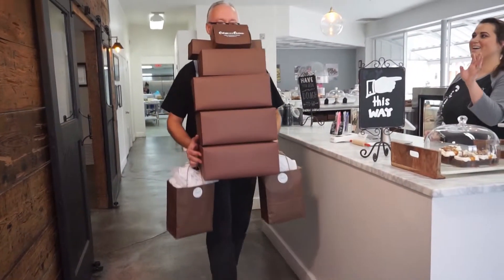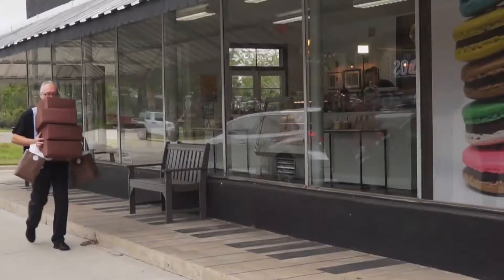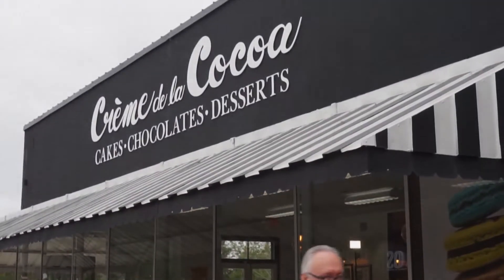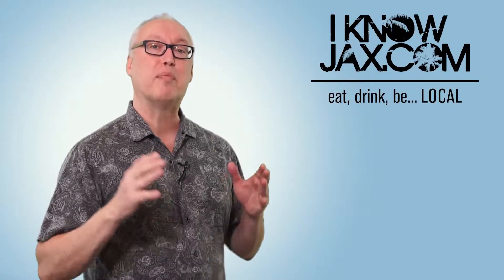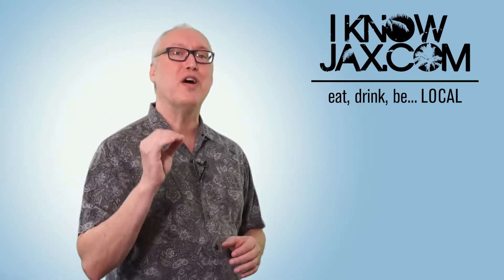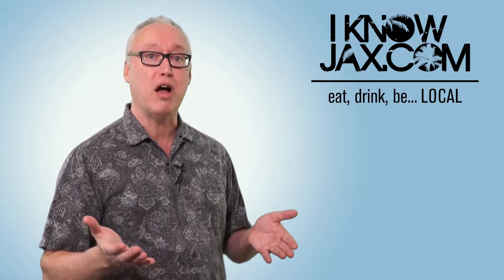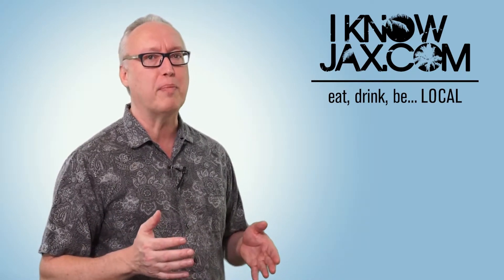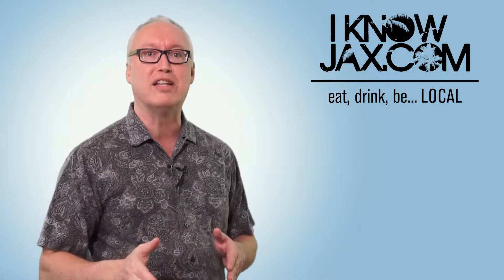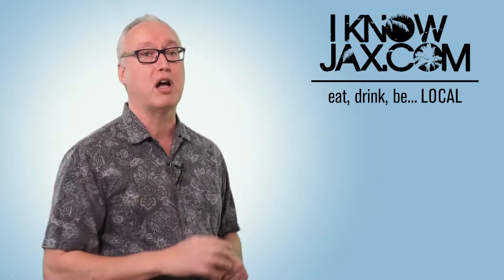I promise I didn't eat all of that myself — I did have help. But when I go to Creme de la Coco, there's always so much I want to taste and I don't make the trip that often, so when I do go I end up overdoing it a bit. I enjoy having a good time, meeting cool people, eating good stuff. Something else I enjoy is of course craft beer, and that's what we're going to talk about next.